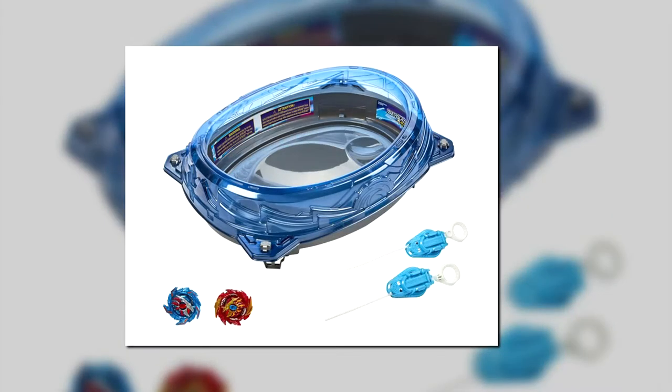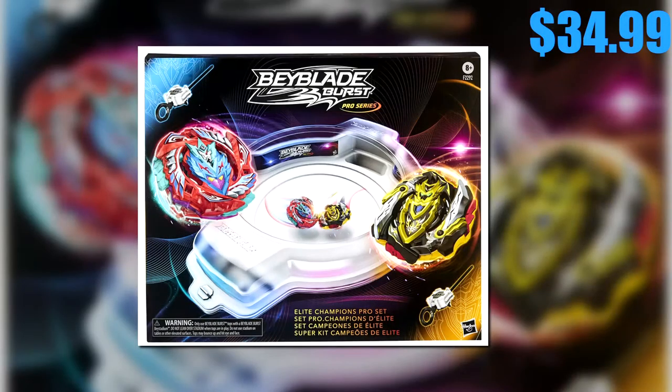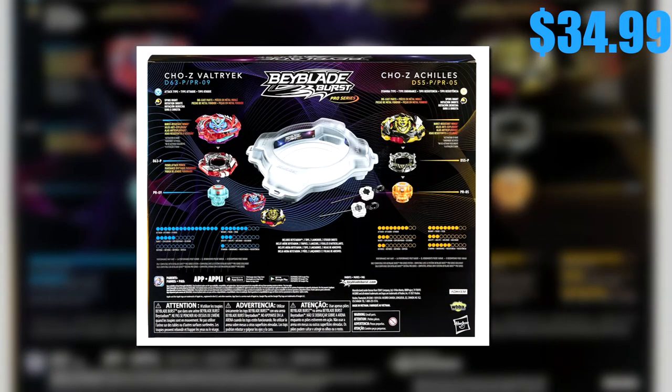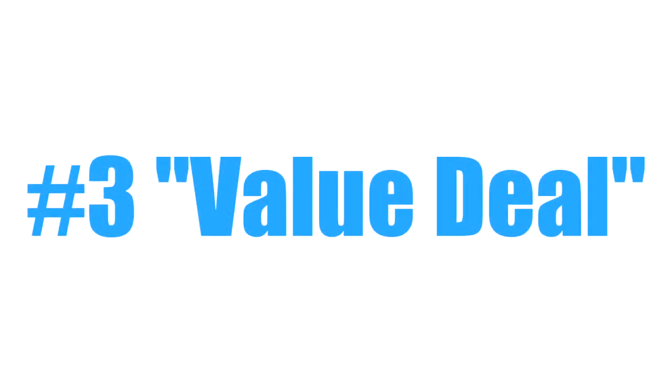Number two, the Pro Series Elite Champion Set — competitive edge in battle. The tops have die cast metal parts for heavy weight and burst resistant wings in the energy layers. Price is $34.99. This one is gonna be hard to find, but if you do, pick it up.